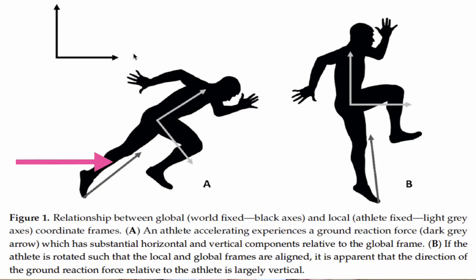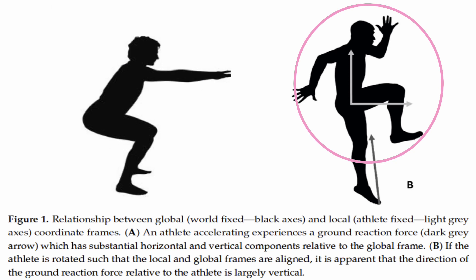A further issue with the force vector theory is that it can already be accounted for by another biomechanical principle. When we think about movement specificity, we need to consider how the force is applied relative to the world. Even though in a sprint the athlete is moving horizontally, they're actually applying most of their force straight down — as you can see in the ground reaction force diagram. What Brett was doing is considering the force being applied relative to the athlete's frame, but according to the principle of dynamic correspondence, we have to look at the global frame — relative to the world. Because most of the force is going straight down, the hip thrust might not be the most appropriate way to train for a sprint. The movement that actually corresponds looks more like a squat.